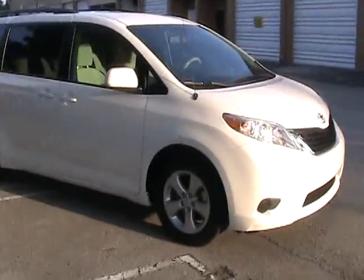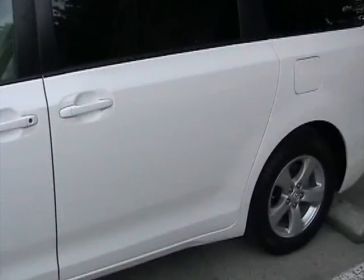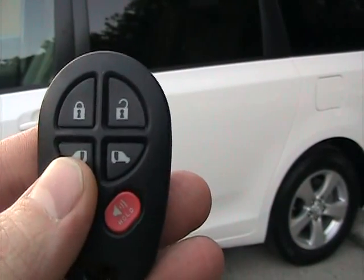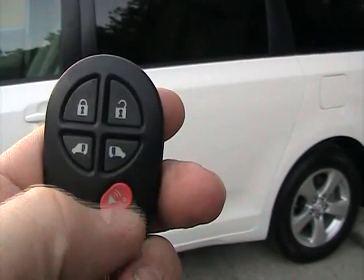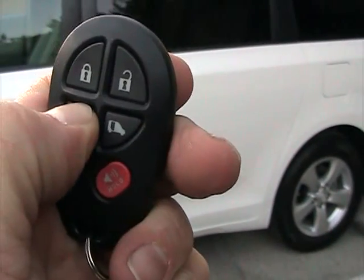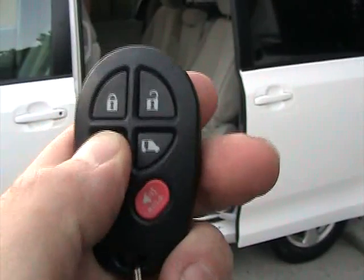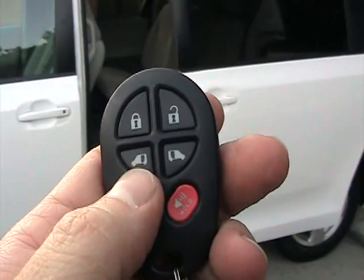Now we'll take a look at the inside in a moment. Now we're taking a look at the power sliding doors on this 2011 Sienna. There's a remote control for it — it has a power remote for the passenger door, driver door, unlock, and panic. First you got to unlock the door and hold it down — the door opens automatically. The same thing to close it: hold it down for a moment and it closes automatically.